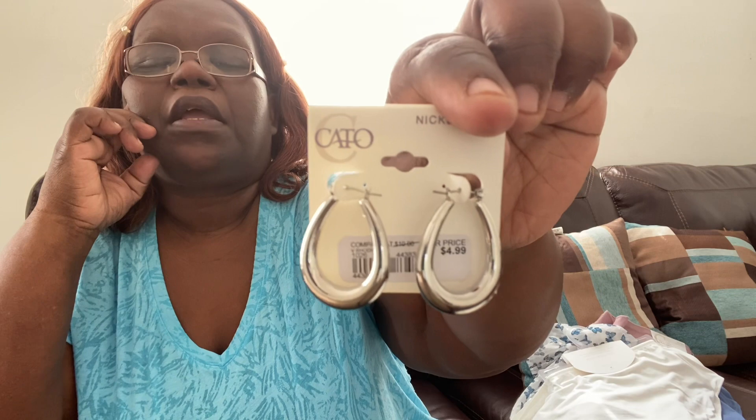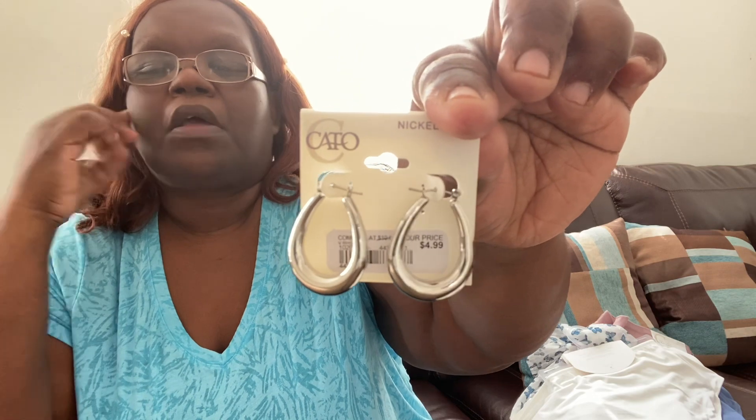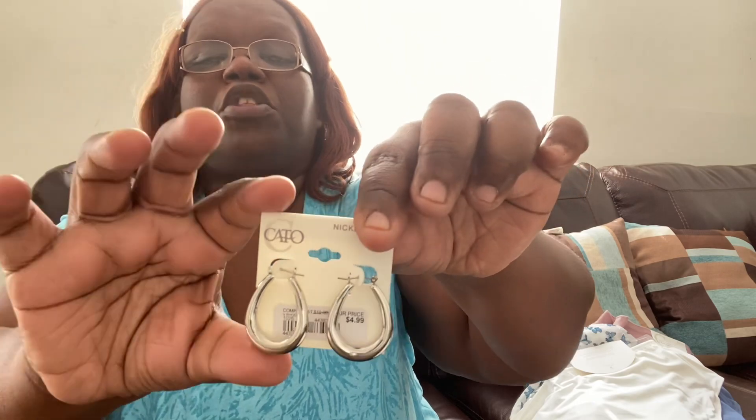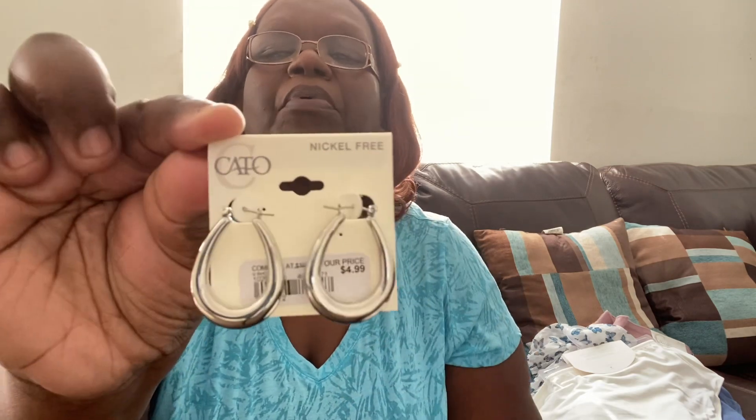The second pair is another hoop — just a basic shiny hoop. All this jewelry is nickel-free, so it shouldn't irritate your ears. It's a good size and good for all occasions. These were $4.99. Really pretty as well.